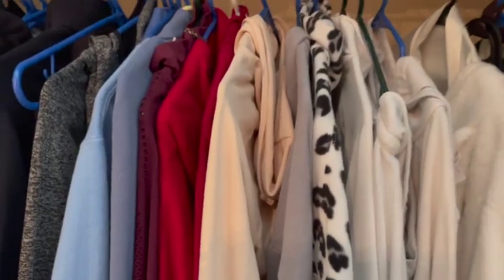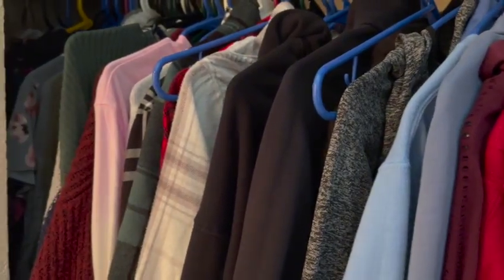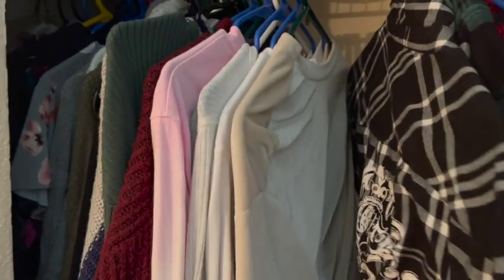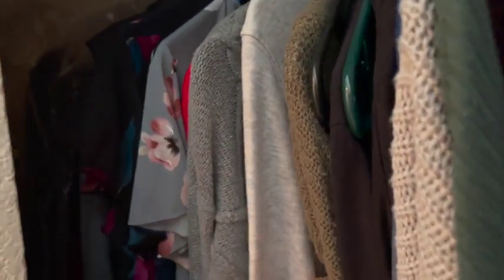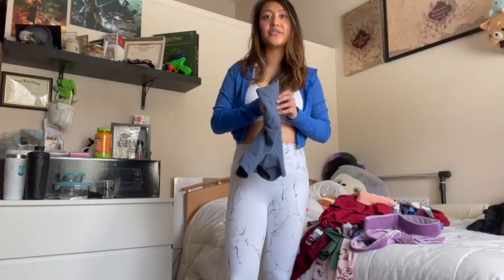Okay, so how my closet is organized — I have it basically in rainbow color order. I've got my workout sweaters, then my flannels, then my long sleeve shirts that I can wear out, then my cardigans, my dresses, and my jackets are all the way in the back as well. We'll see what I'm going to keep and what I'm going to donate.